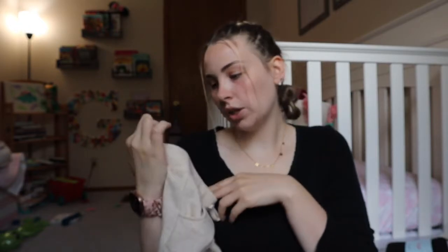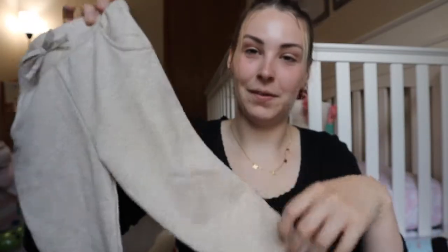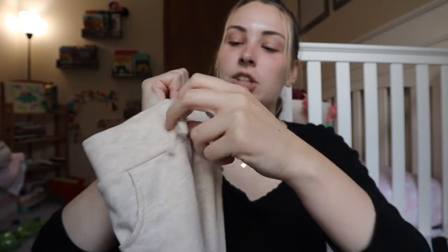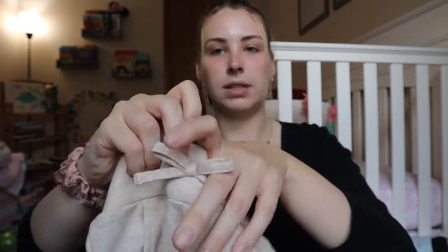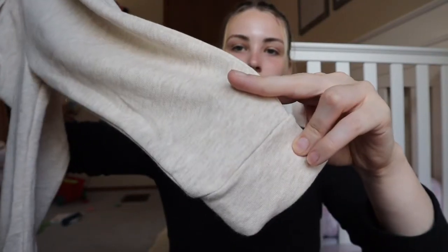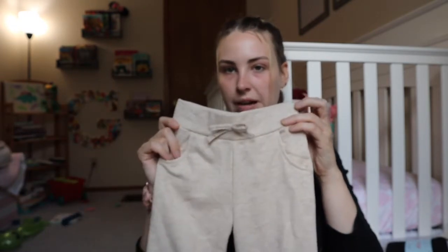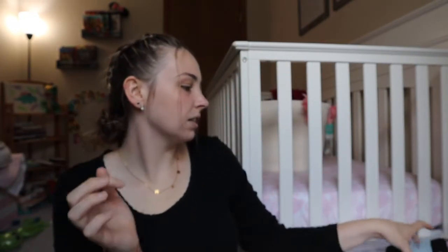Hopping back to the Granimals brand from Walmart — these are 3T. Just another simple jogger in that same neutral cream color, which clearly I have a thing for. They have a little bow drawstring — it's not real, just decorative — but they do have a stretchy waist so they conform to the baby's body, and a cuffed pant leg. Super simple, cute, comfortable, and you can match them with so much. They were probably five to eight dollars.